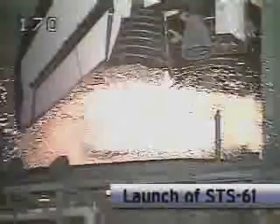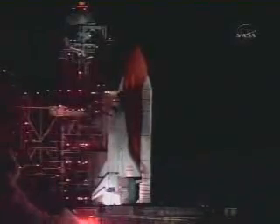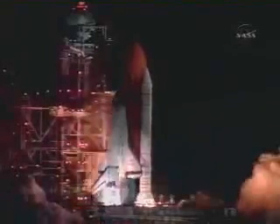And we have a go for main engine start. Five, four, three, two, one. And we have liftoff. Liftoff of the Space Shuttle Endeavour on an ambitious mission to service the Hubble Space Telescope.